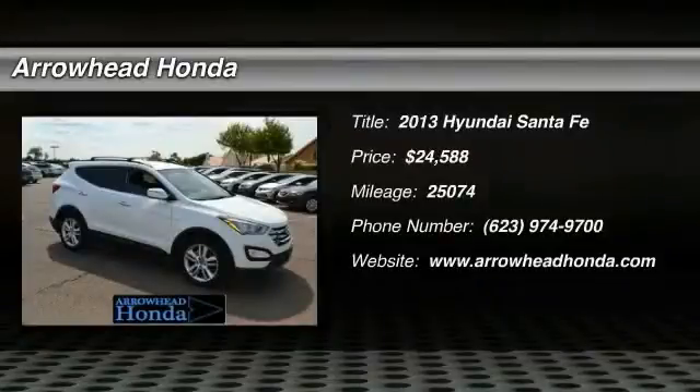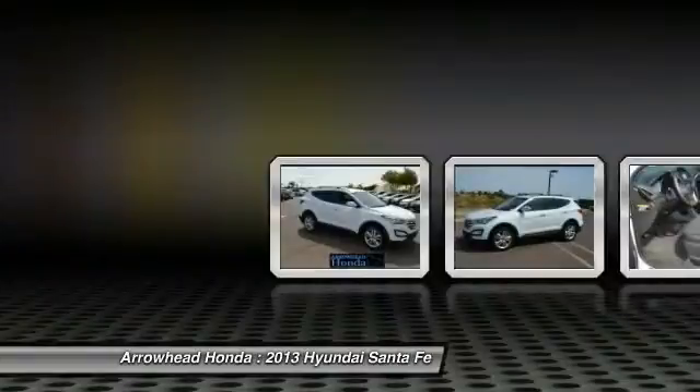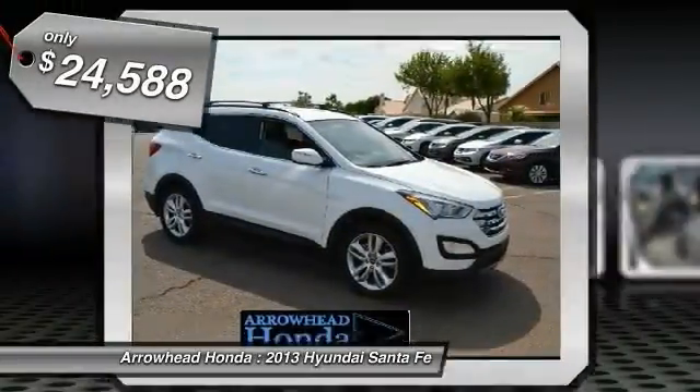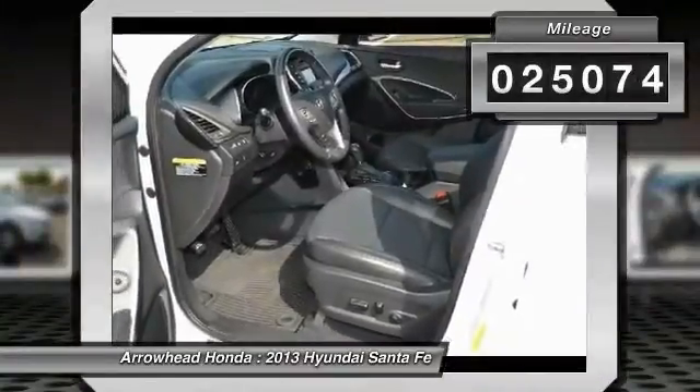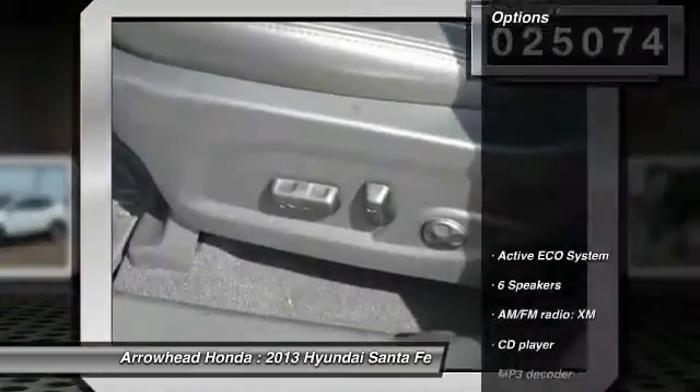The 2013 Santa Fe: style, quality, performance, value. Need we say more? And it is priced below $25,000. This vehicle has less than 30,000 miles. Here are some of this vehicle's great options.